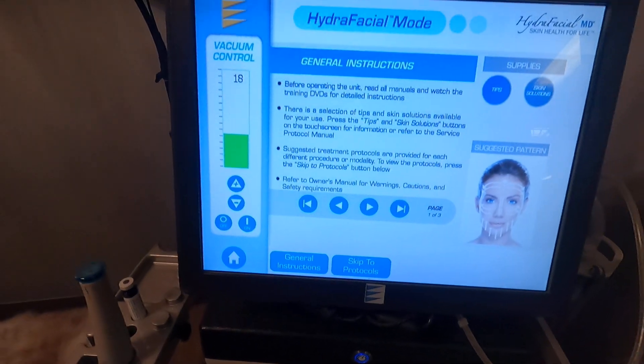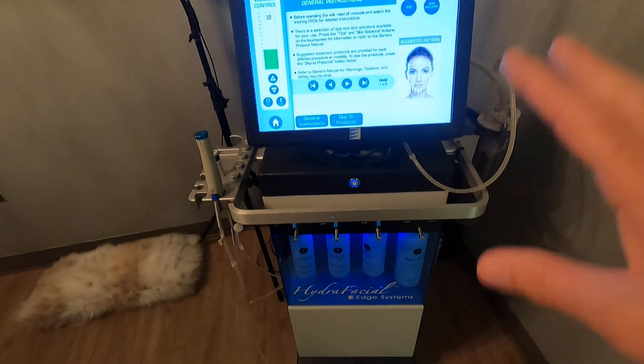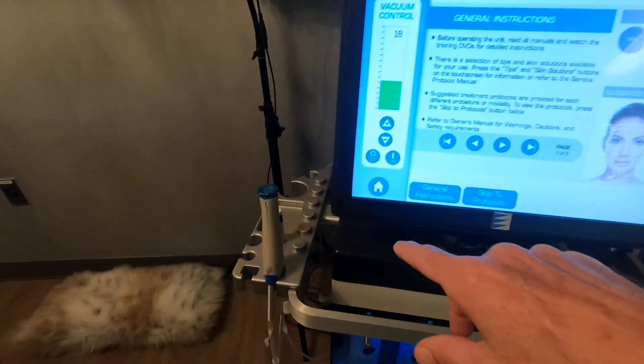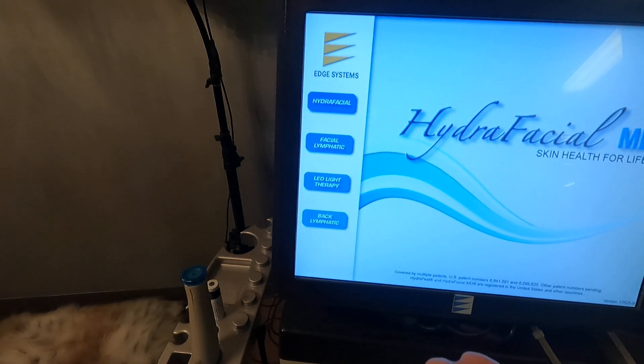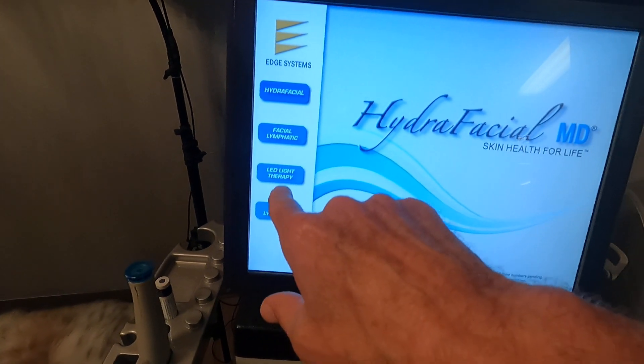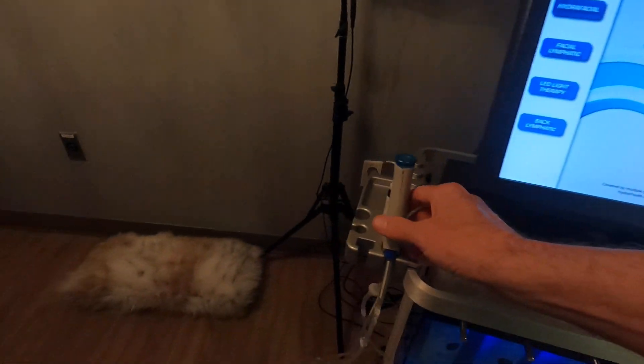This has control settings that will walk the operator through the different treatments. It also has facial lymphatic massage and drainage, and LED lights is an option with red and blue lights.